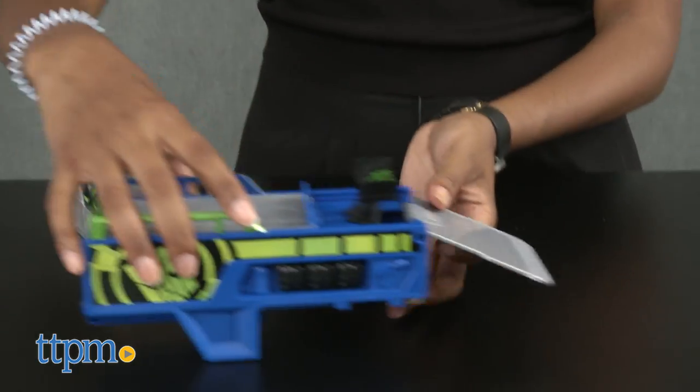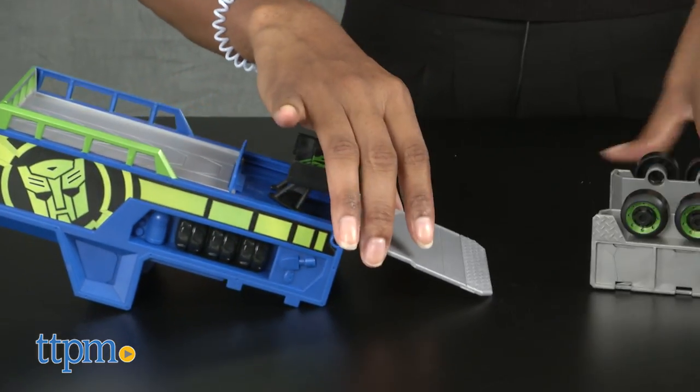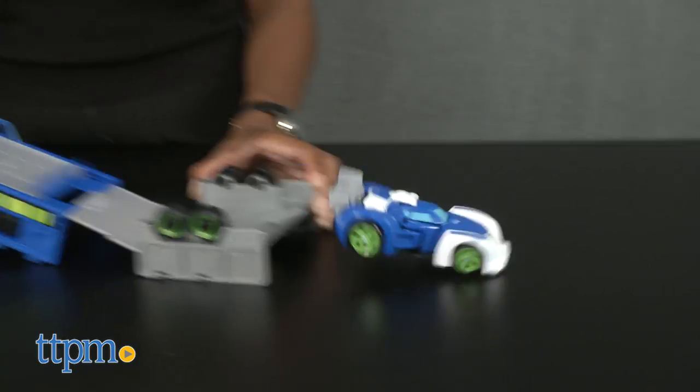The trailer converts into a vehicle launcher and the trailer's base separates to become a ramp for stunt play. Whoa, what a blur!